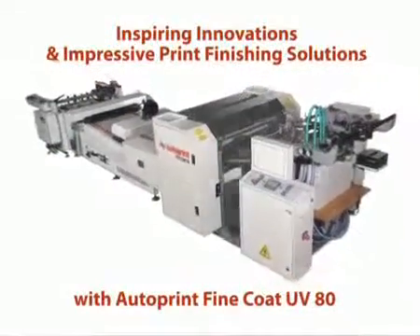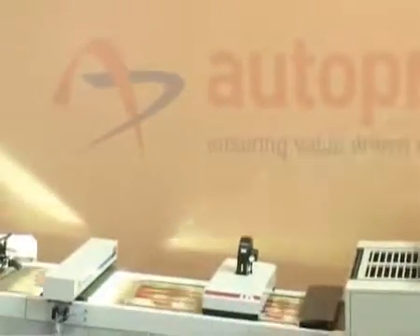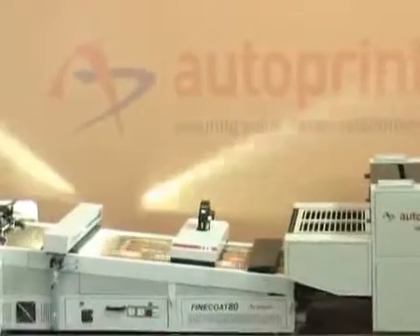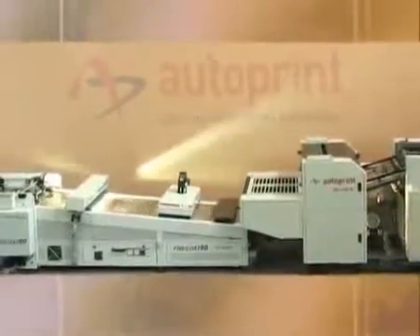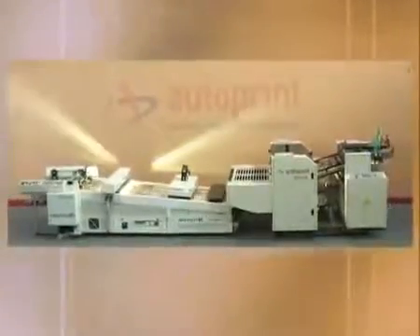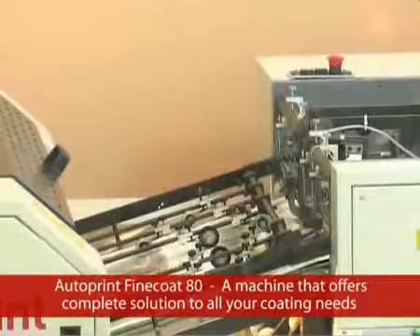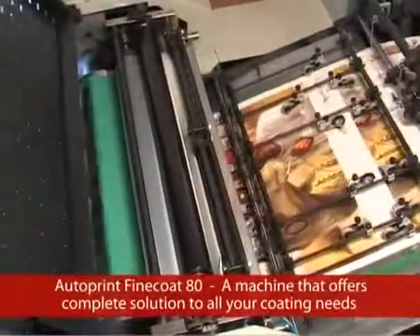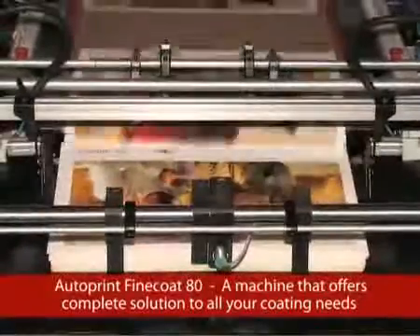Inspiring innovations and impressive print finishing solutions with AutoPrint Fine Coat UV-AT. Quenching the long-lasting thirst for a good coating machine in the Indian and global printing industry, AutoPrint emerged with their Fine Coat AT, an offline sheet coating machine capable of coating flood and spot varnish. The AutoPrint Fine Coat AT was innovated to maximize productivity and eliminate the difficulties faced by printers with their conventional coating methods.